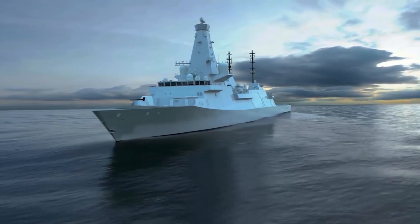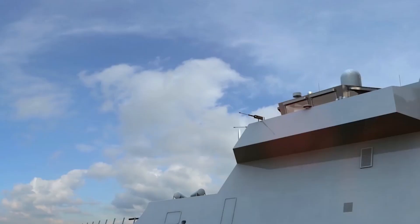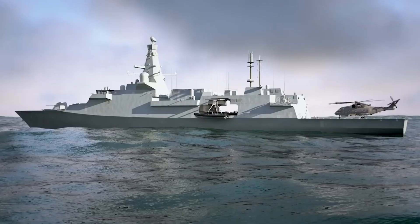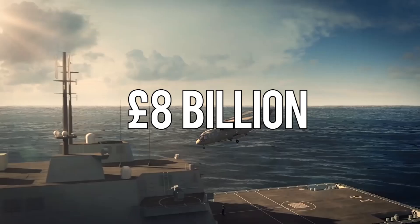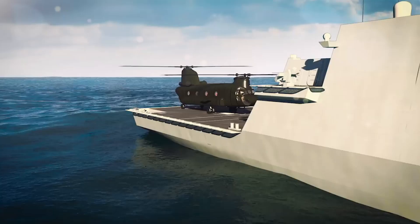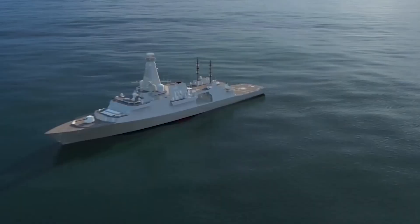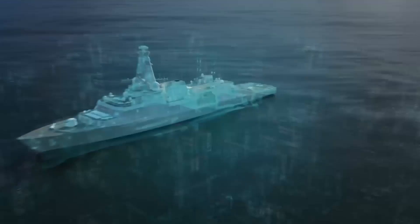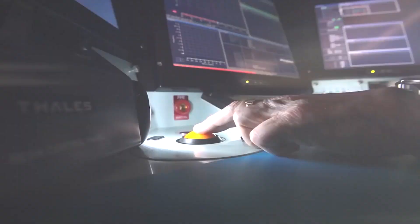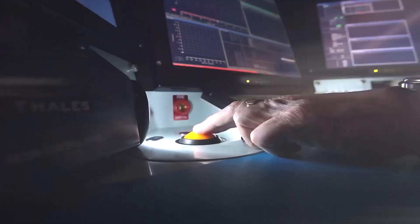The problem is that the Type 26 Frigate, like most big projects today, is very expensive. The program cost about £8 billion as of 2016, with each ship expected to cost upwards of £1 billion each — close to what we paid for all of the Type 45 destroyers. The Type 26 is very well-equipped with a lot of capability, and it's going to be an excellent ship. That's proven by the fact that Australia purchased 9 and Canada purchased 15, on top of the Royal Navy's order.